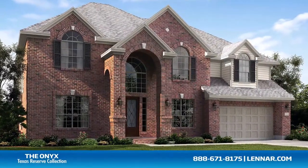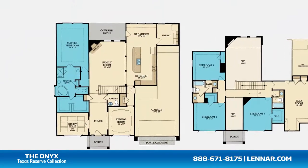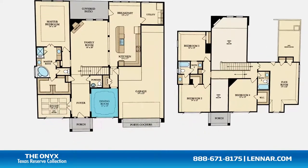Welcome to the Onyx floor plan. This beautiful home includes four spacious bedrooms with a master on the first floor, and three additional bedrooms on the second floor. It also features three full bathrooms and one half bathroom, a private study, and a formal dining room.